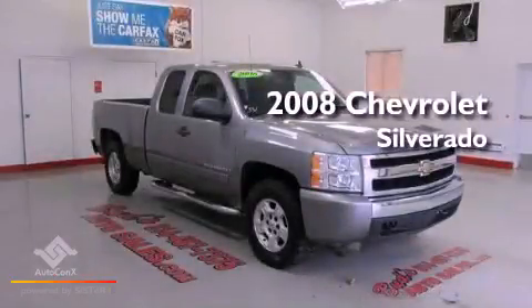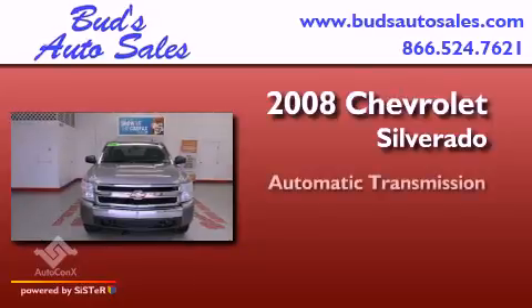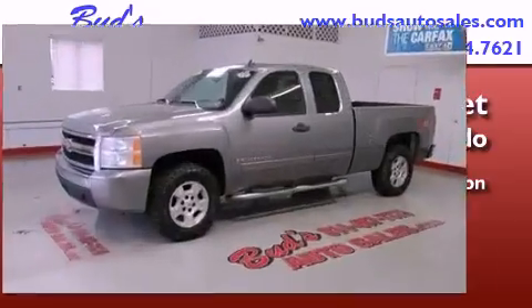This is a 2008 Chevrolet Silverado. This truck has an automatic transmission, a 5.3-liter V8, and the added safety and control of four-wheel drive.